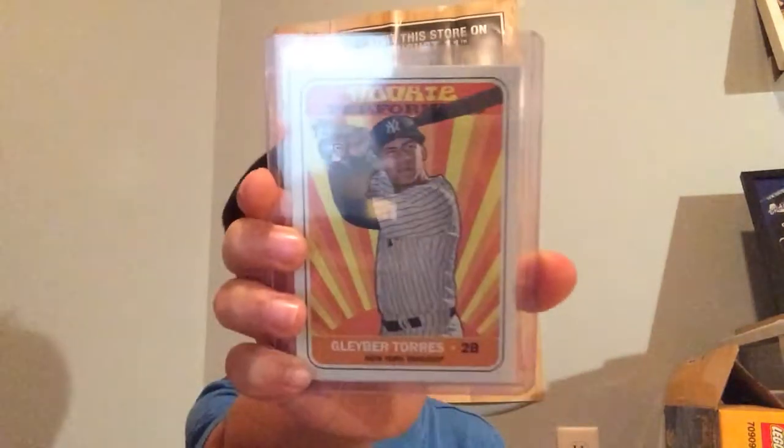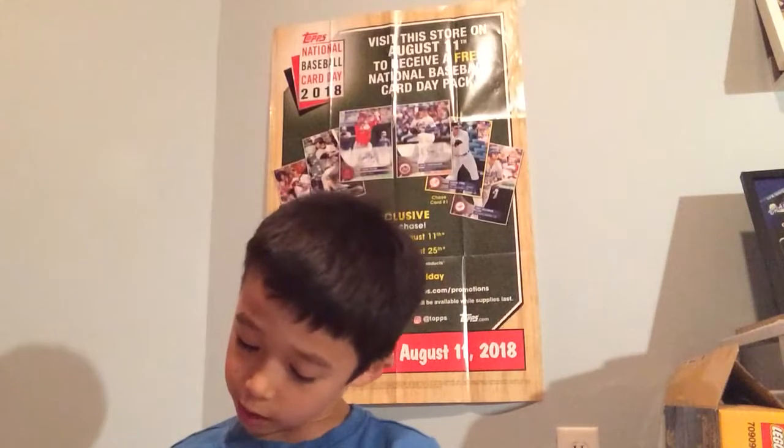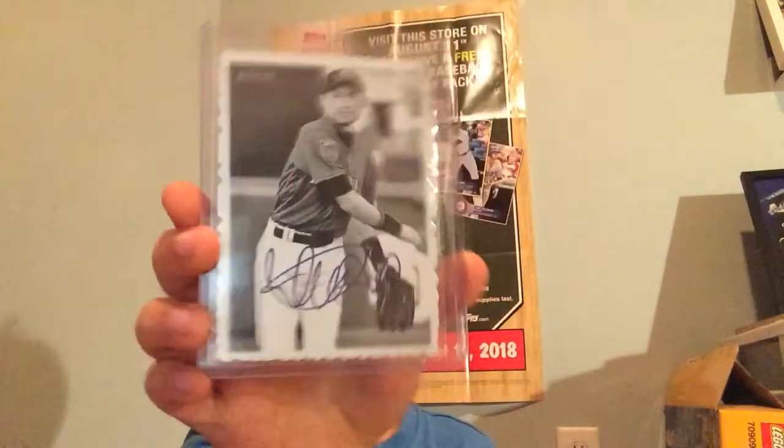I think Miguel Indujar is going to be Rookie of the Year - 47 doubles, like 23 home runs. And Gleyber has like, I don't know. But Indujar, I think, is a better player this year than Torres. Ichiro die cut.